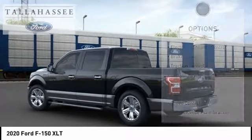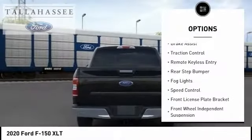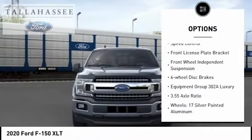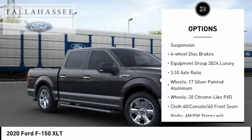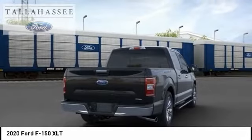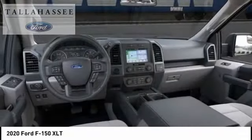Here are some of this vehicle's great options: electronic stability control, brake assist, traction control, remote keyless entry, rear step bumper, VOD lights, speed control, front license plate bracket, front wheel independent suspension, and four wheel disc brakes.